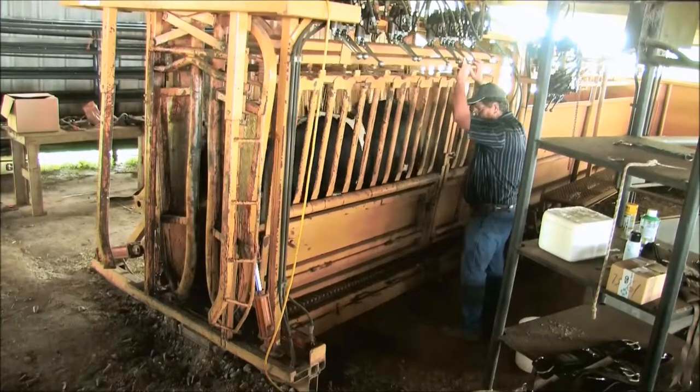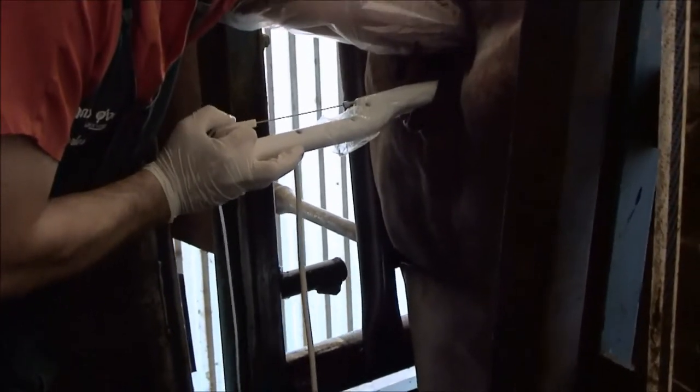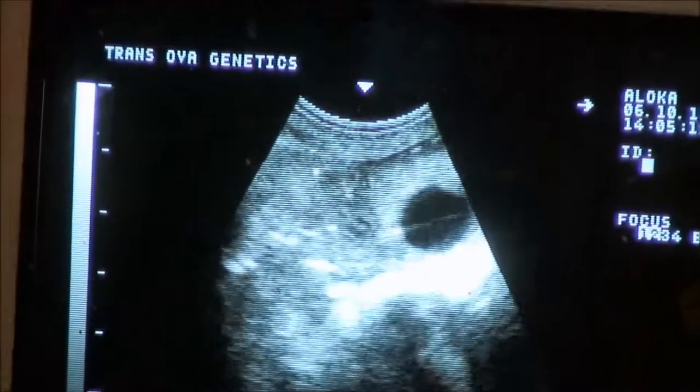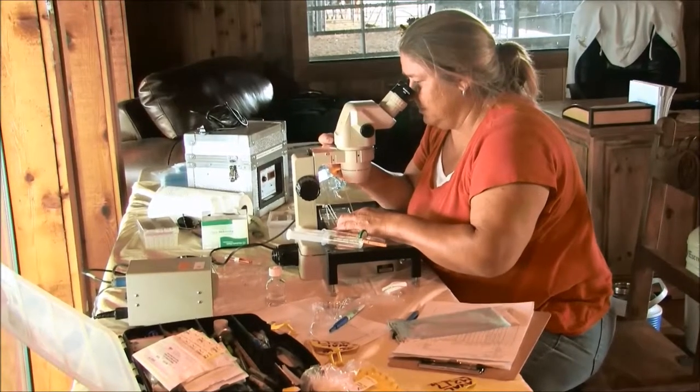At the same time, donor cows are given injections that will prompt their ovaries to produce several eggs. The donor cows then visit the reproductive laboratory, where the process of creating embryos from oocytes, or unfertilized egg cells, by fertilizing them with sorted semen in a petri dish begins.